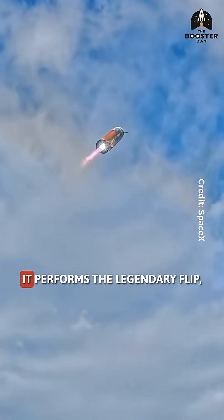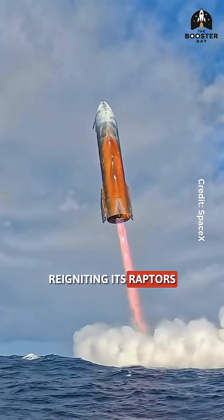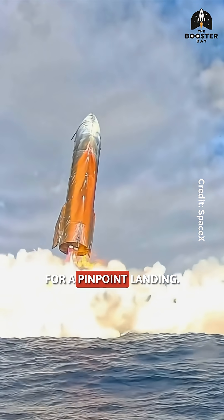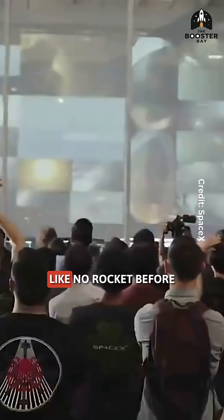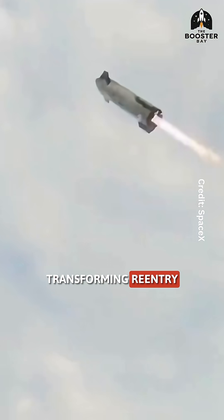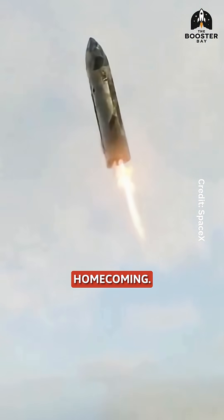Just seconds from impact, it performs the legendary flip, reigniting its Raptors to swing vertical for a pinpoint landing. This technique makes Starship reusable like no rocket before, transforming re-entry from a deadly plunge into a perfectly controlled homecoming.